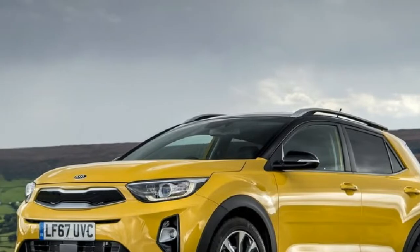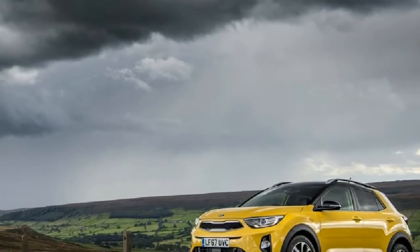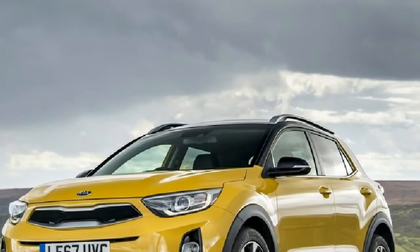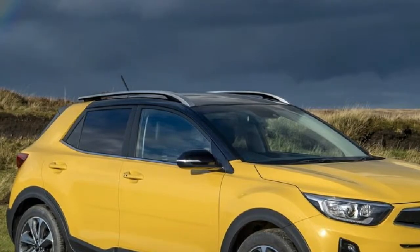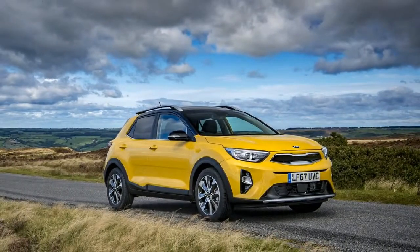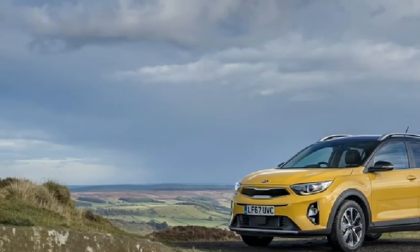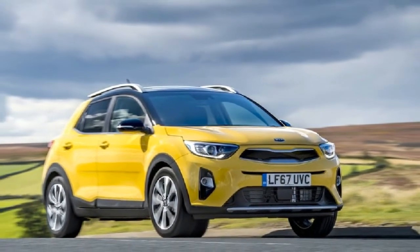Kia enters Europe's fastest growing market sector — that for small B-segment SUVs — with the Kia Stonic, an exciting, sporty, confident and smart new model priced from £16,295. The B-SUV market in Europe is expected to double to more than 2 million a year by 2020, based on 2016 figures. Kia expects to sell 70,000 versions of the Kia Stonic in Europe in 2018, rising steadily to 100,000 a year.